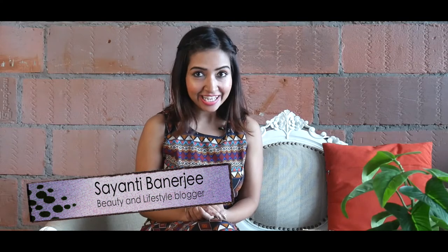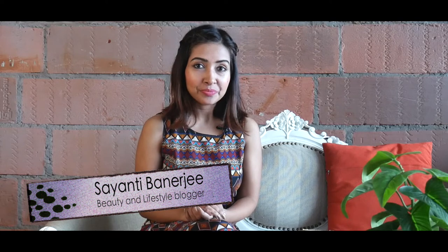My name is Sayanti and I am a fashion and beauty blogger. So today I'm going to be your guide and tell you how you can choose the browns from the trending palette of Garnier Color Naturals.